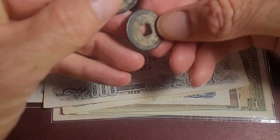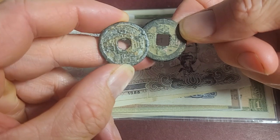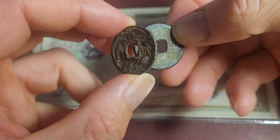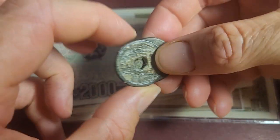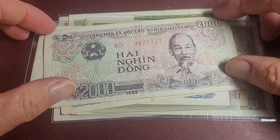They used to use cash coins. This is a Chinese one and this is a Vietnamese one. I think it's Vietnamese - I looked it up - but anyway that's an old cash coin, so we're going back in history.